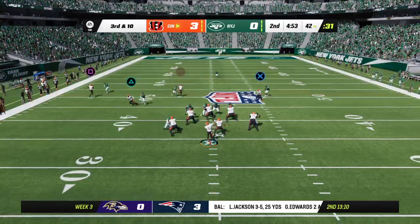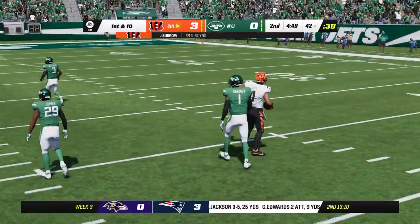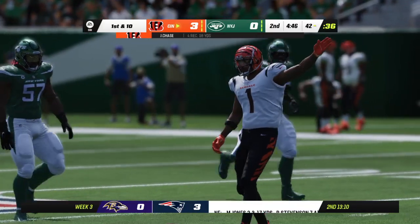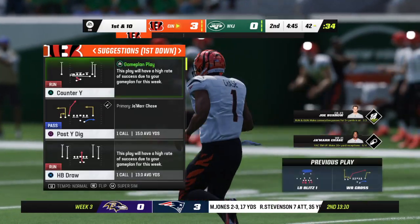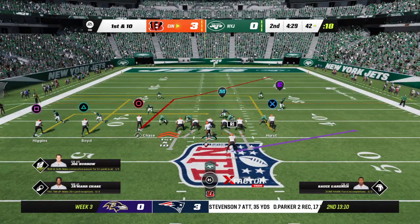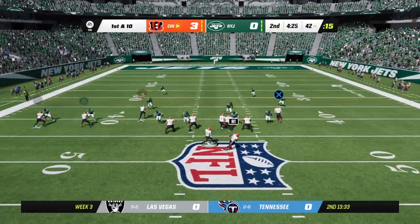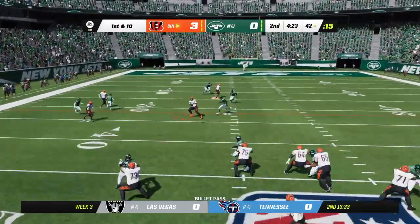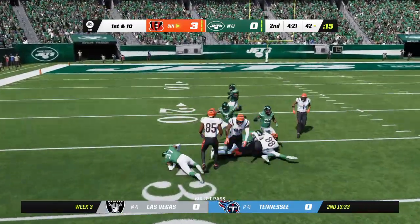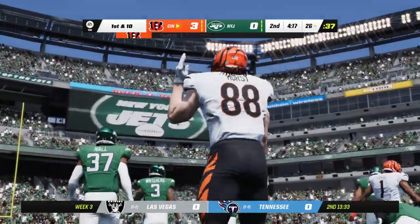On third down, Burrow, and that's going to be another first down as the tackle is made at the Jets' 42. The Bengals passing game finding a rhythm — they've got another first. They go from one 42-yard line to the other as they come up first and ten. Burrow looking to pass — he's got his big tight end, that's Hurst — and he'll be marked out at about the 26-yard line.